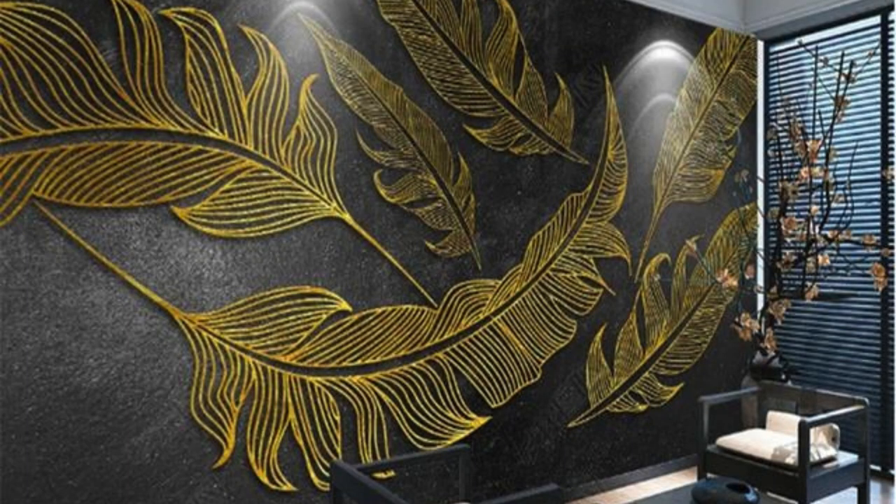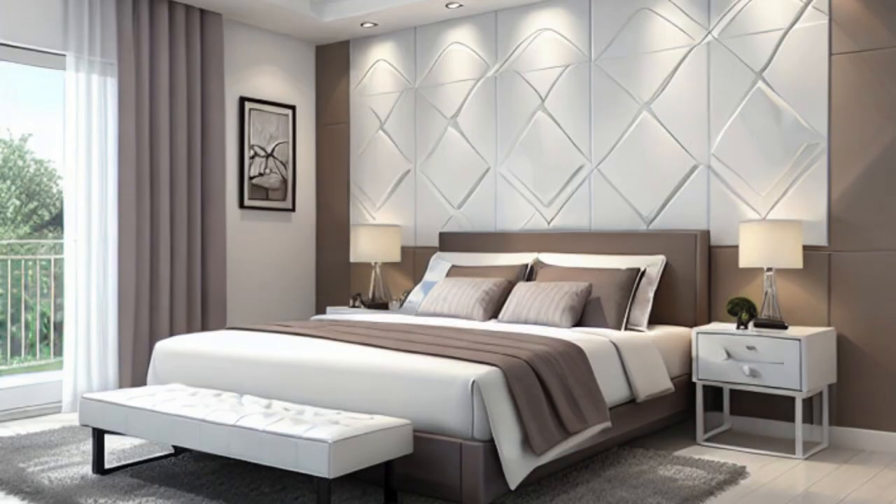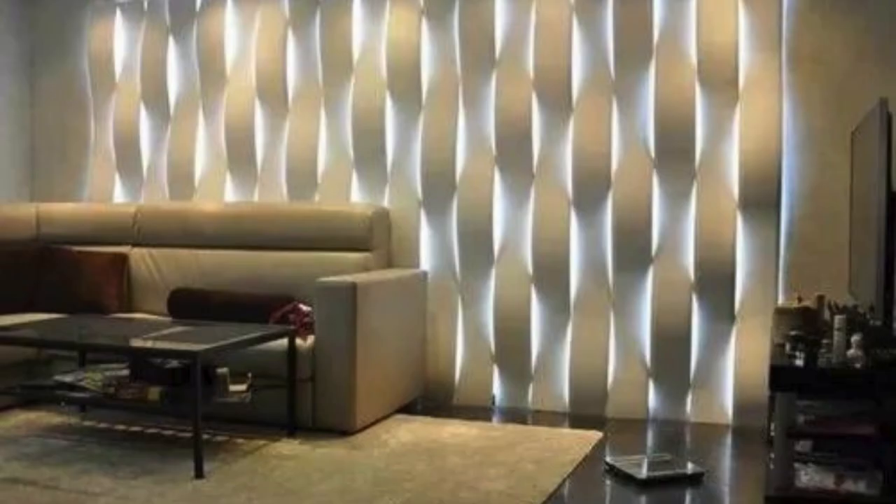Glass Wall Panels create a modern and sleek appearance, allowing for transparency and light diffusion. They are commonly used in commercial spaces.